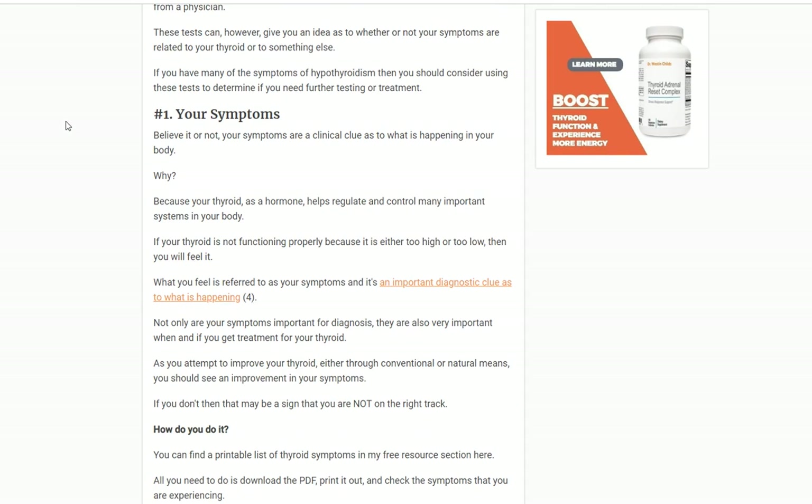Number one: the first thing you can do to check your thyroid at home is to simply look at your symptoms. Your symptoms are really important because they're an important diagnostic clue as to what is happening in your body, specifically with your thyroid gland. In a perfect world, if your thyroid is functioning at 100%, you should be asymptomatic — meaning you should not have any symptoms. If your thyroid is functioning at only 90%, you're going to feel slightly sluggish, your hair might not be growing as fast, you might feel fatigued, and your body temp might run a little cooler.